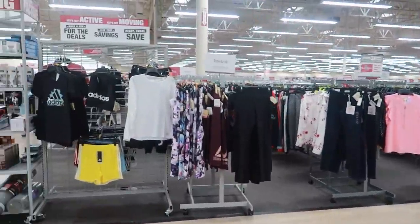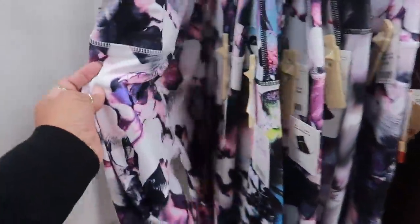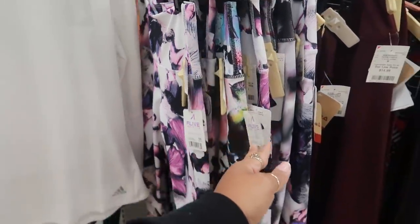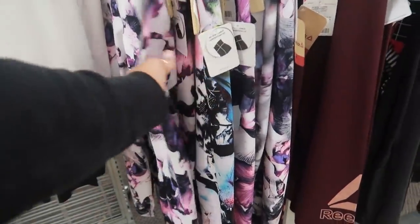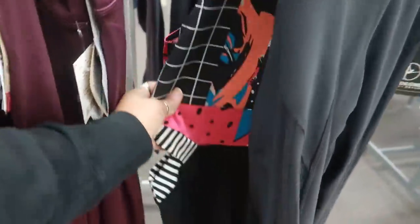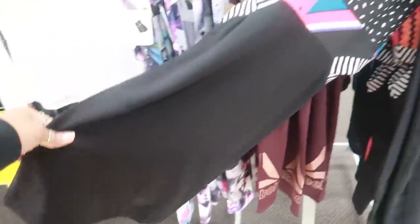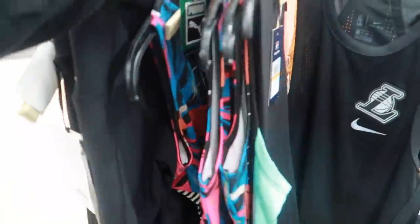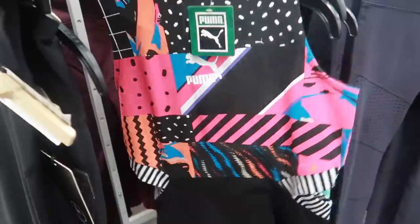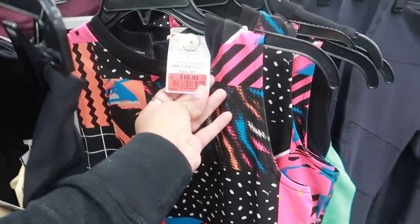They do have a lot of workout gear — look at these pants. It says Reebok, but I'm not sure — I don't see a Reebok label. These are cute for $15. I'm loving that purple. Oh, these are Reebok — and those are $15 as well. Look at that, that's Puma — it's a little Puma dress. The sides are cut out; I could see a girl wearing that in the summertime with cute little Puma tennis shoes. It's on clearance for $10.99.